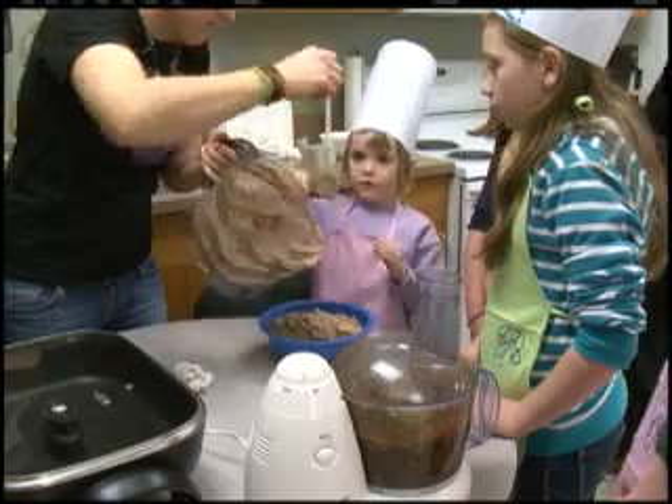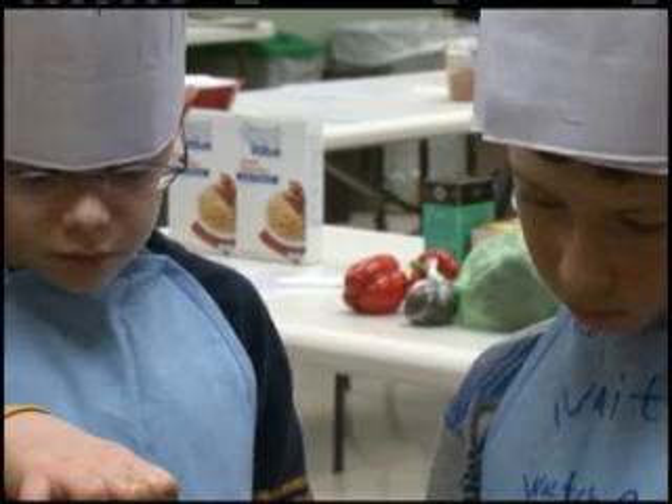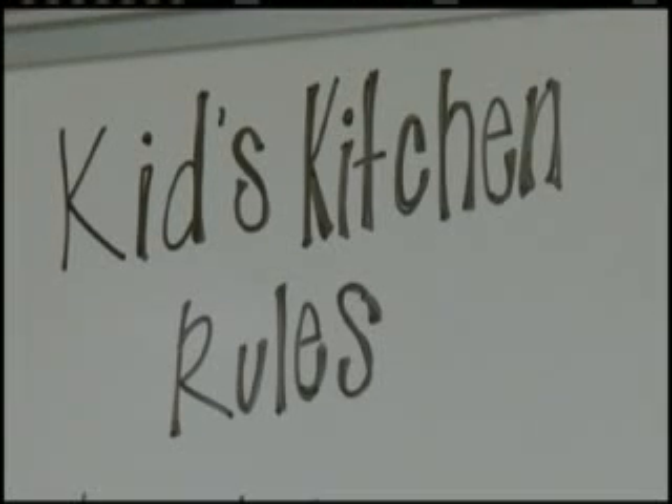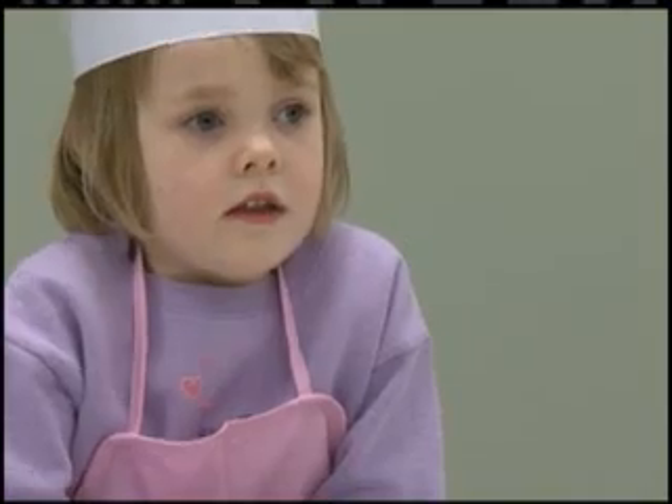In a very controlled and supervised environment, we're not just letting kids go crazy. We have modified a couple of things they're using — plastic lettuce knives and things like that to do some of their chopping — but we're introducing them to other types of things in the kitchen that are still safe.